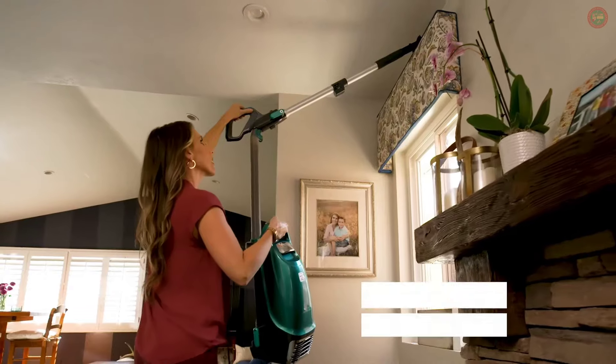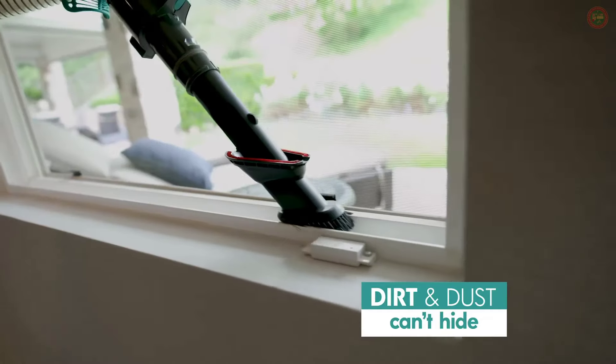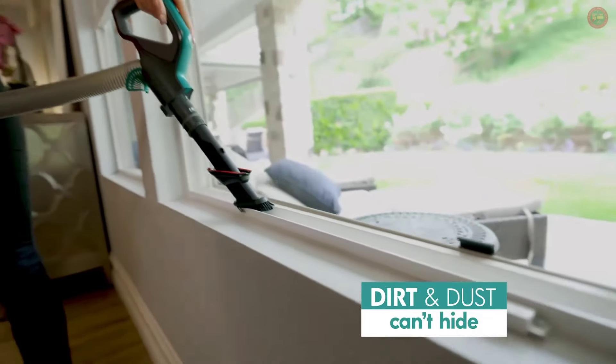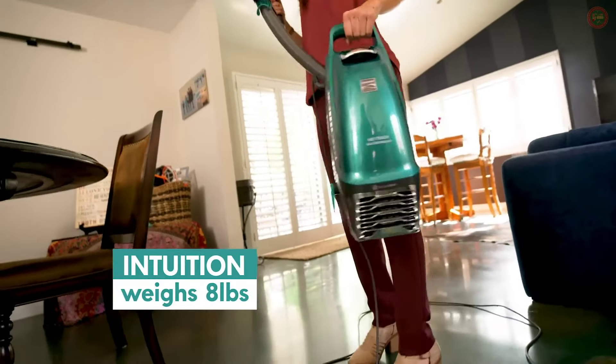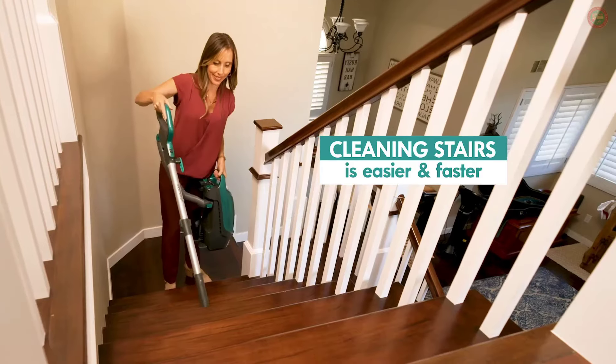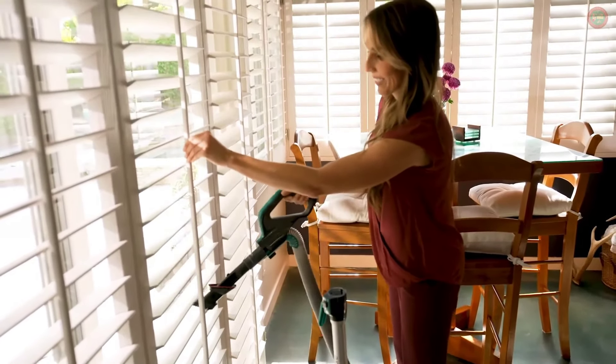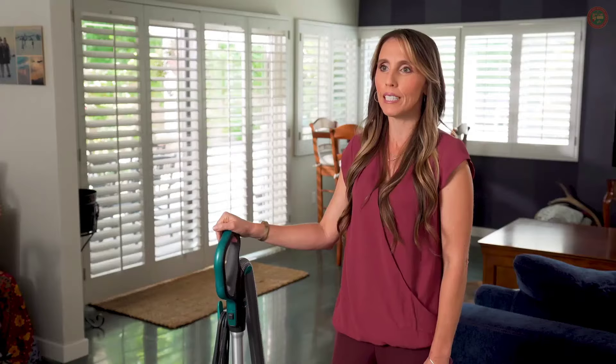Getting to hard-to-reach places where dirt can hide — like ceiling fans, corners, mantles, shades, windowsills, and more — is a breeze. And the Intuition weighs only eight pounds in lift-up mode, so cleaning stairs is a whole lot easier and faster. I have some nooks and crannies that I didn't have to move everything and still do a great job of cleaning and picking up that dust.